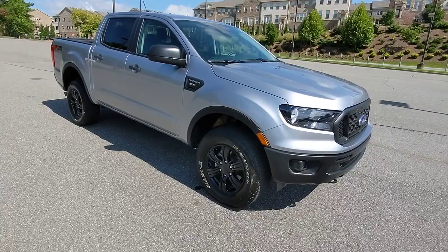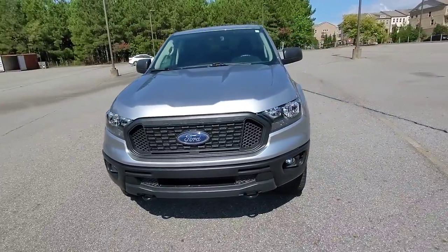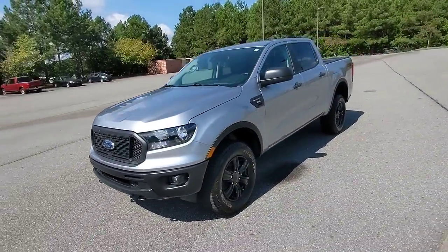Hop into the 2022 Ford Ranger. This vehicle still has fewer than 10,000 miles on the clock, so it won't last long.